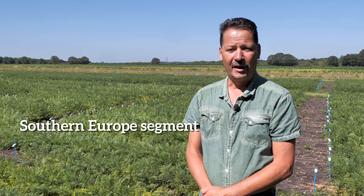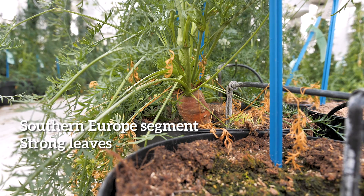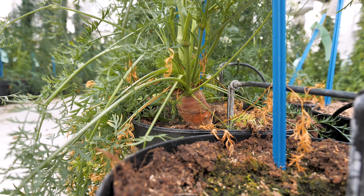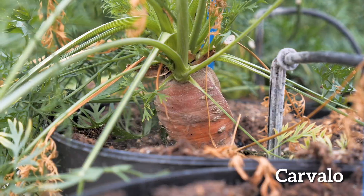The third segment is for Southern Europe, and for that market leaf diseases are very important. You need a strong top and smooth roots. We recently have a new variety for the Southern European market, which is Carvalho.